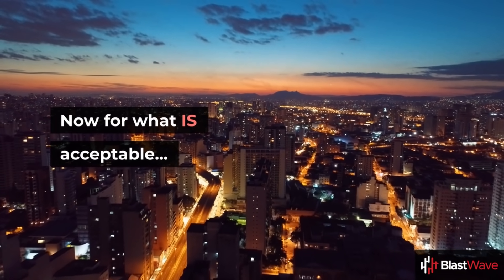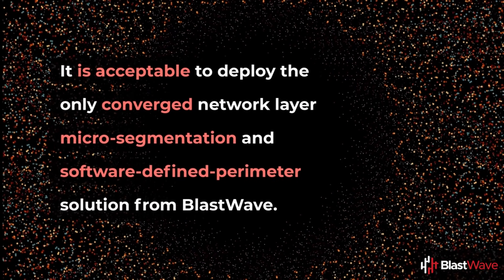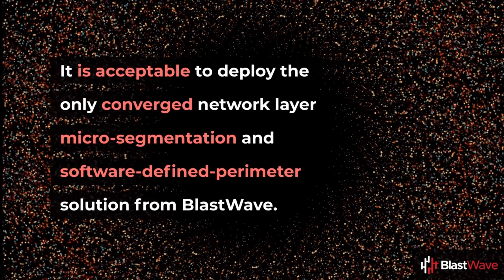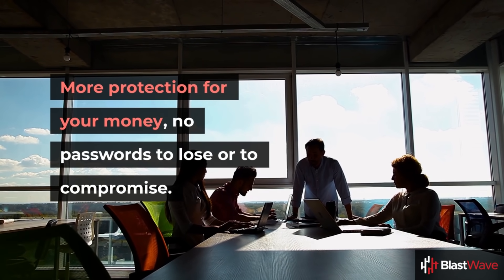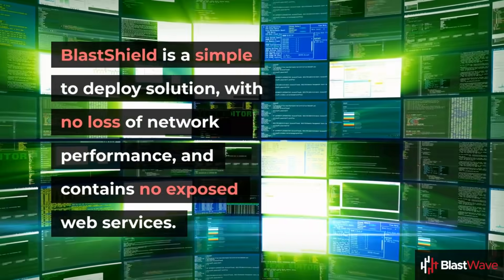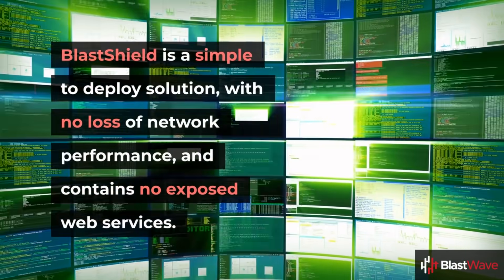Now, for what is acceptable: it is acceptable to deploy the only converged network layer, micro-segmentation, and software-defined perimeter solution from BlastWave. More protection for your money. No passwords to lose or to compromise. BlastShield is a simple-to-deploy solution with no loss of network performance and contains no exposed web services.